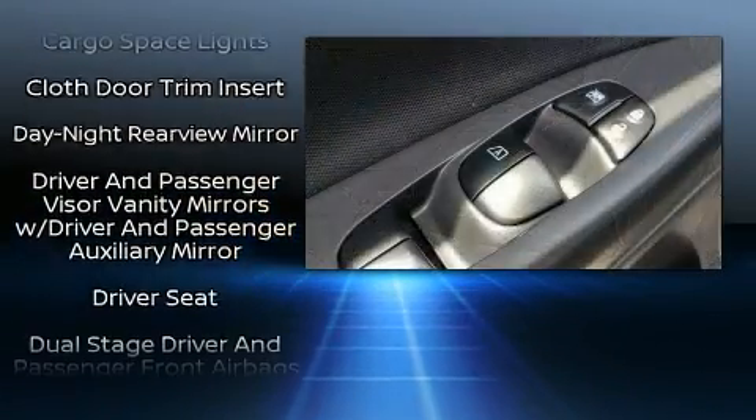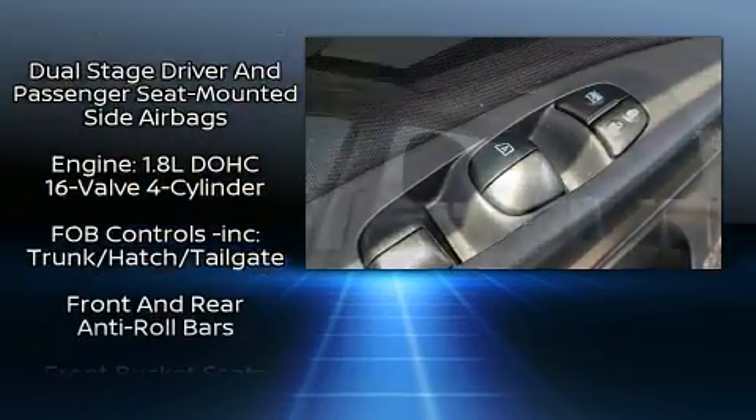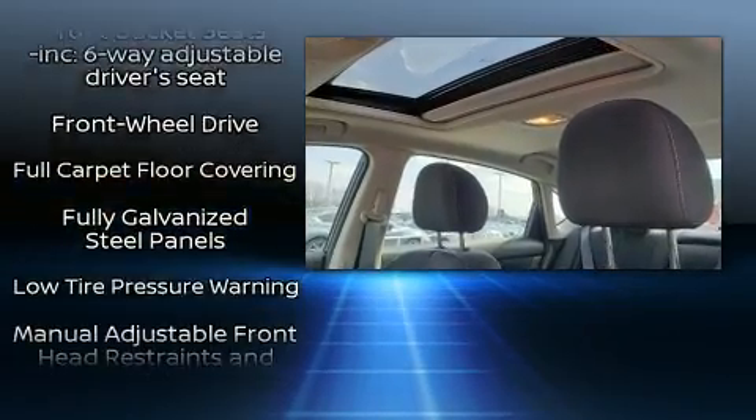Nissan ensures the safety and security of its passengers with equipment such as dual front impact airbags with occupant sensing airbag, brake assist, and ABS brakes.